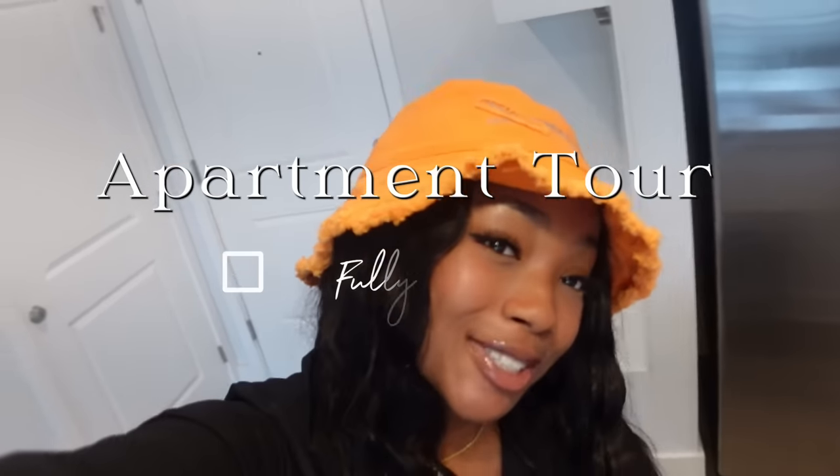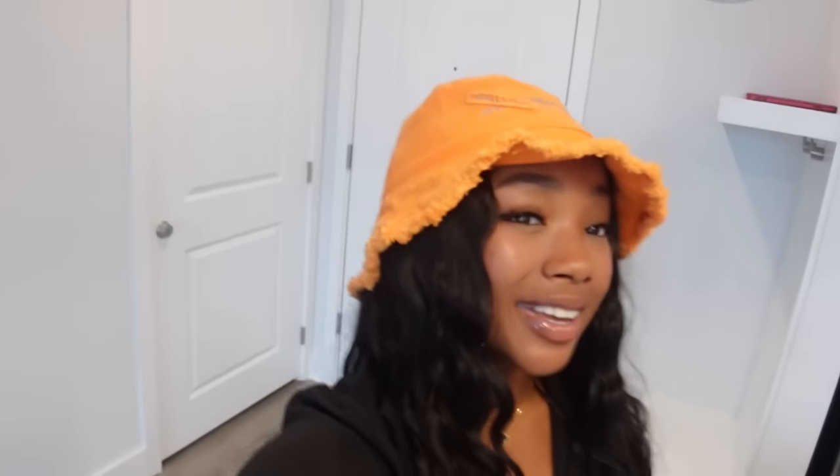What's up y'all! Today, as y'all can tell by the title, I will be giving y'all a fully furnished apartment tour. Y'all have been waiting for this — it's been a month since I moved in. I've been fully furnished but I was waiting on my patio furniture and just setting everything up. Thank y'all for 5K subscribers! But yeah, let's get straight into this video.